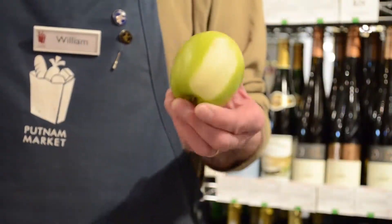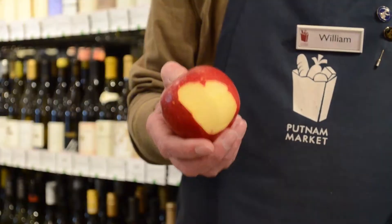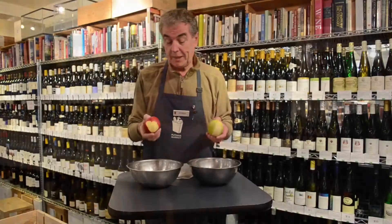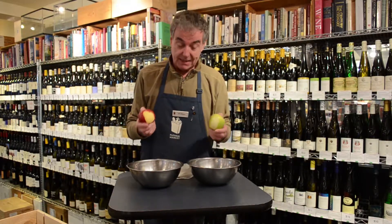And with the green-skinned apple, we're going to make white wine. And with the red-skinned apple, we're going to make red wine. Now, the only difference between these two apples is their skins.